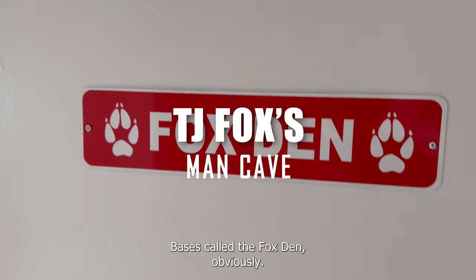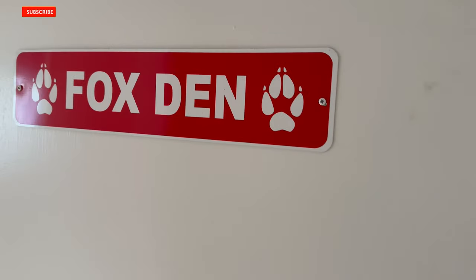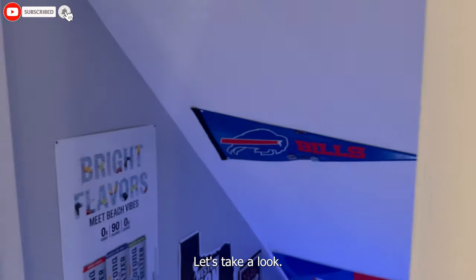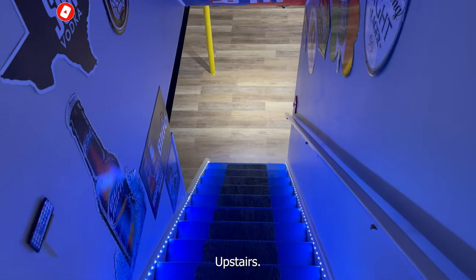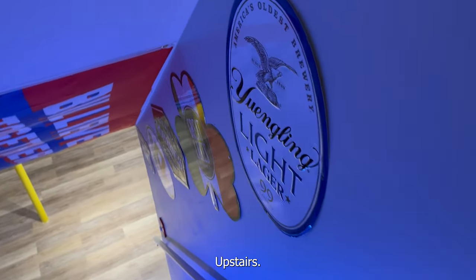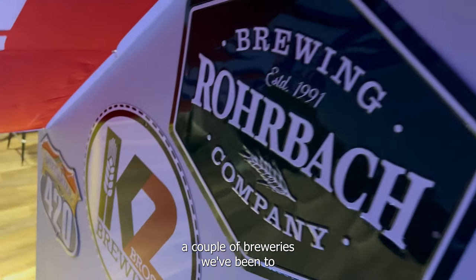The basement is called the Fox Dunn — obviously our last name is Fox. Upstairs, got some beer signs here, got the Bills flag, a couple breweries we've been to in the area.